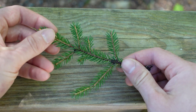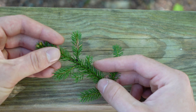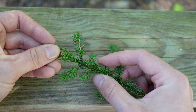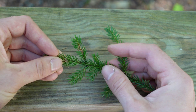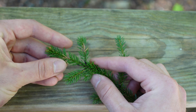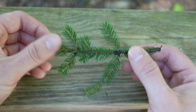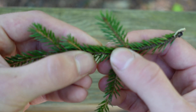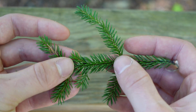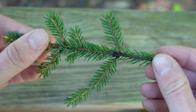Spruce needles are going to be the most 'needle-like' of the conifer needles. What I mean by that is they're short, they're stout, and they're sharp. When you push down on them, there's enough thickness there that it kind of hurts — you can feel them prick you a little bit. No other conifer is going to do that quite the same way. Looking closely, the needles are also more cylindrical, so they kind of have the shape of pine needles but are a lot shorter. They don't have the flat shape like hemlock or balsam fir.